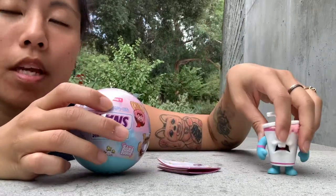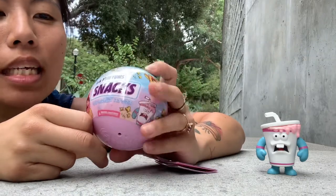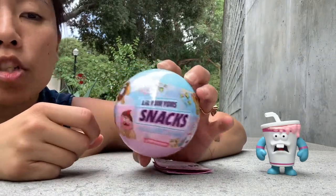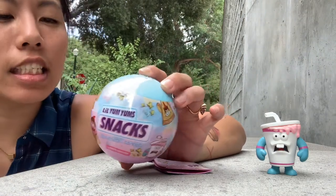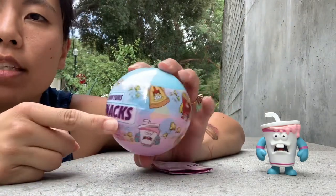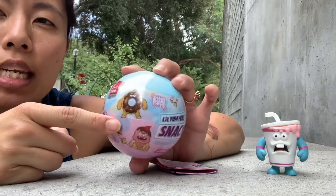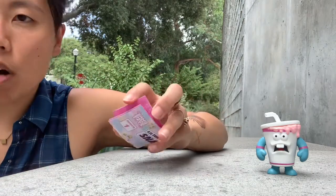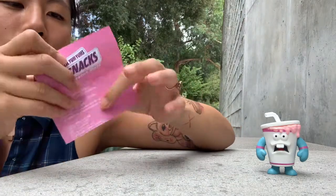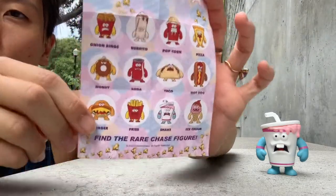Hey y'all, happy Wednesday! I am doing some Shake Shake Toys - little yum-yums snacks, series one. Shockingly, I did not buy these at Dee Dee's - they were at Five Below for $2.99 each and they are really cool. This is the one I've already opened and I'll show you the checklist. They really are super cool, Shake Shake Toys does some really cool things.